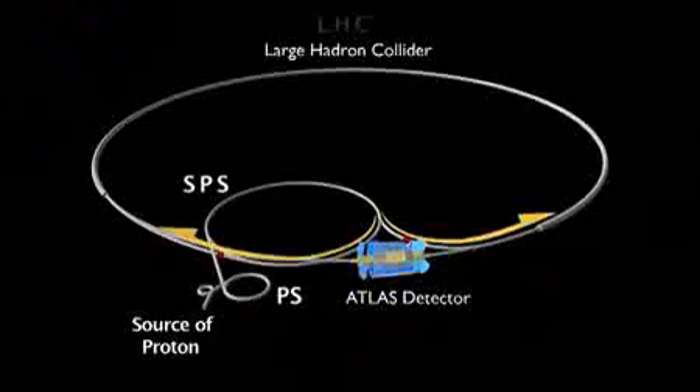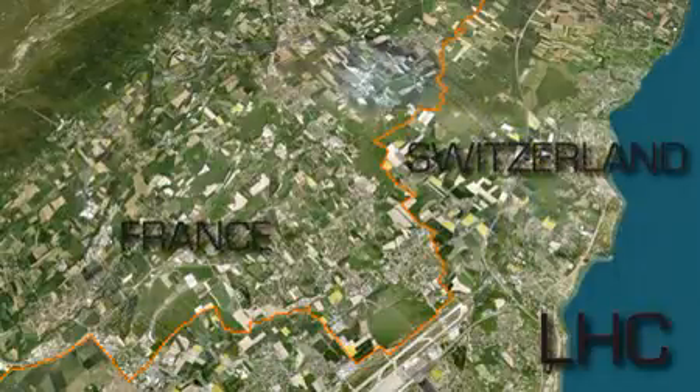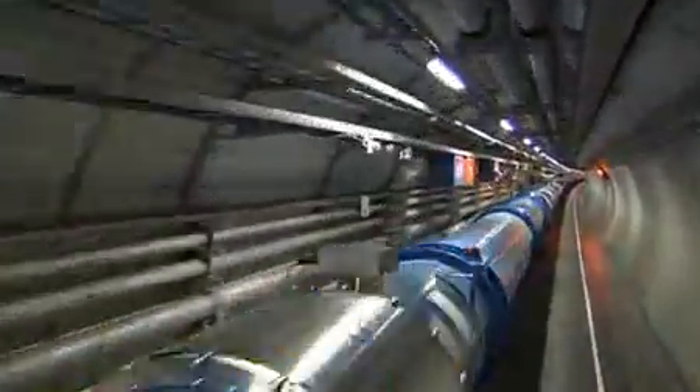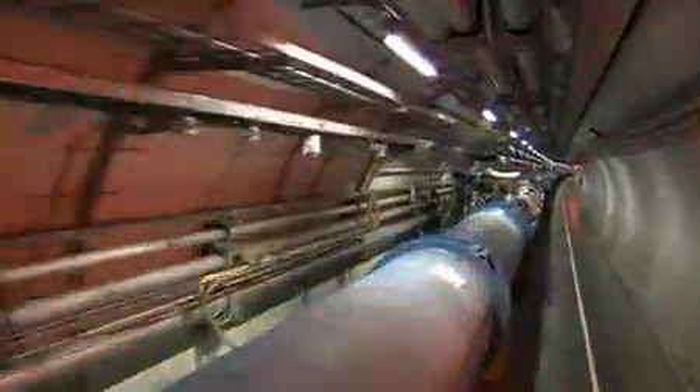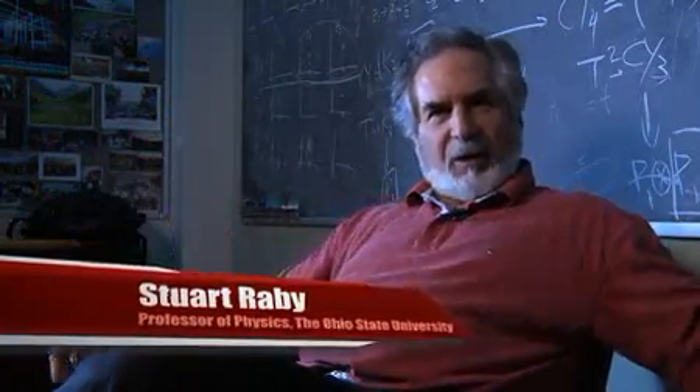They built the LHC, which is the accelerator that collides protons and protons. A collider is any kind of facility which takes two beams and collides them head-on. The Large Hadron Collider is basically a ring 27 kilometers in circumference — half in Switzerland and half in France. You have thousands of magnets around the ring bending the particles in precise motion to keep them in a circular orbit, and as it passes certain points in the ring, it gets an electromagnetic push.